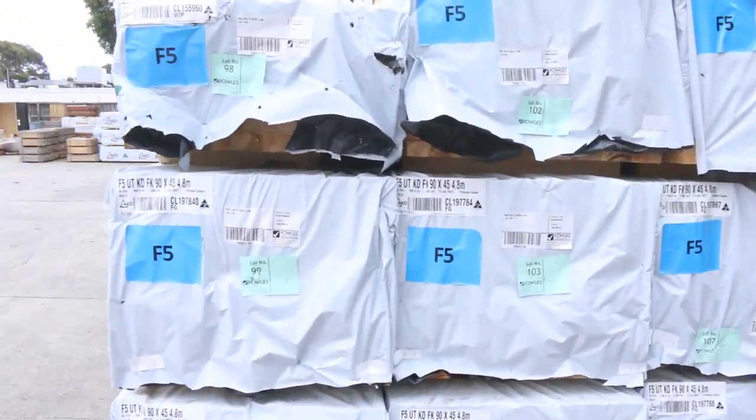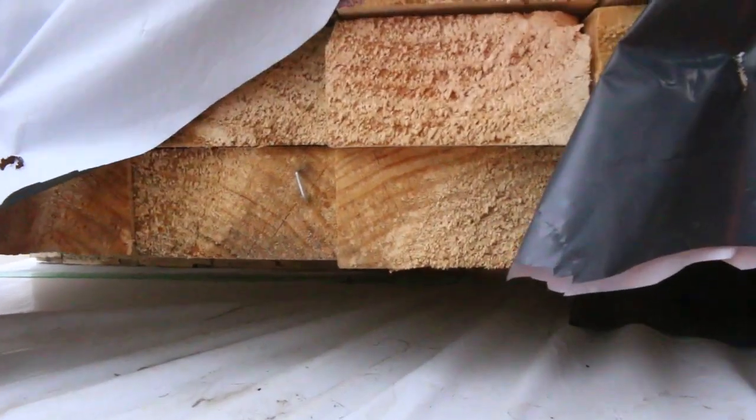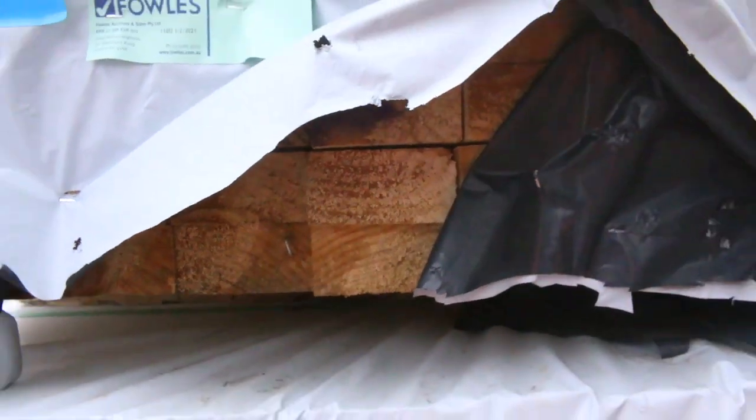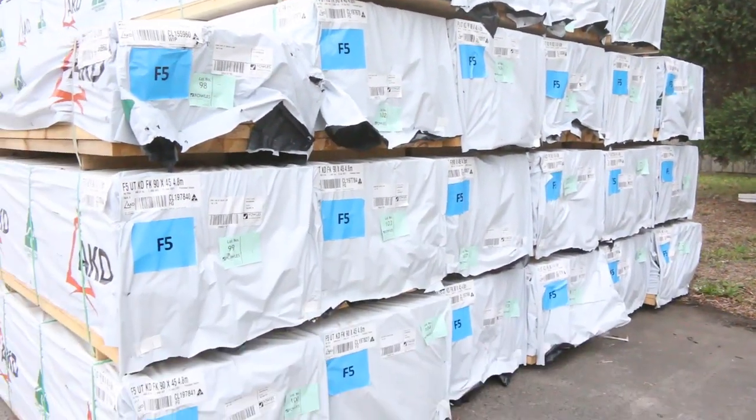There's a nice load of R90 45 F5.4.8 — a good semi load sitting there, some nice structural pine. We've also had an awesome load of Vic Ash in as well this week, which we'll see as we go inside the shed.